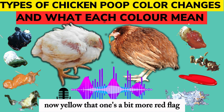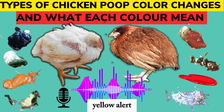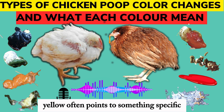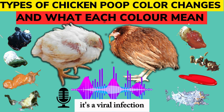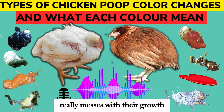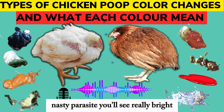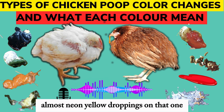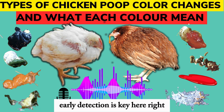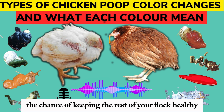Yellow — that one's a bit more of a red flag. Always take a closer look when you see yellow droppings. What makes yellow so concerning? Yellow often points to something specific, like inclusion body hepatitis — it's a viral infection that hits young chicks especially hard and really messes with their growth. Or it could be blackhead disease, a nasty parasite. You'll see really bright, almost neon yellow droppings with that one. So with yellow, we're talking potential outbreaks. Early detection is key — the quicker you catch it, the better the chance of keeping the rest of your flock healthy.